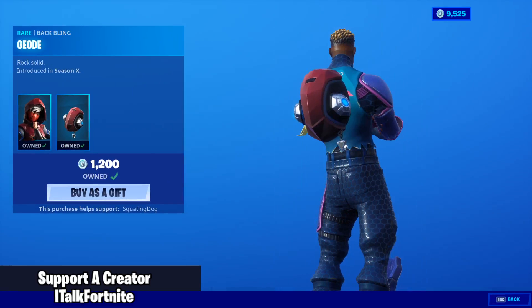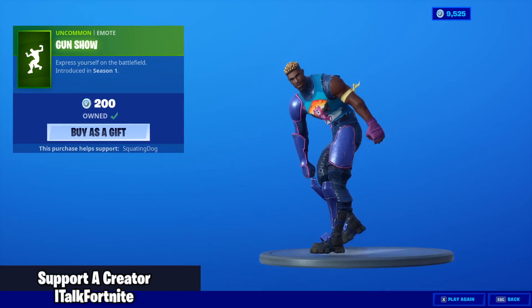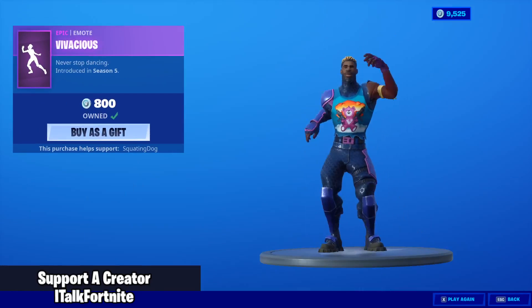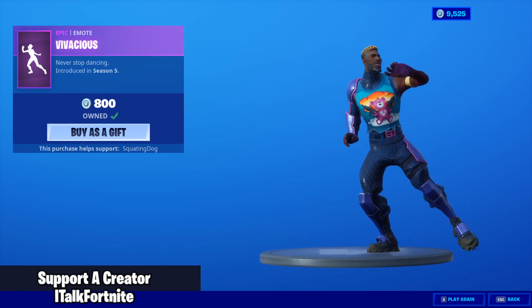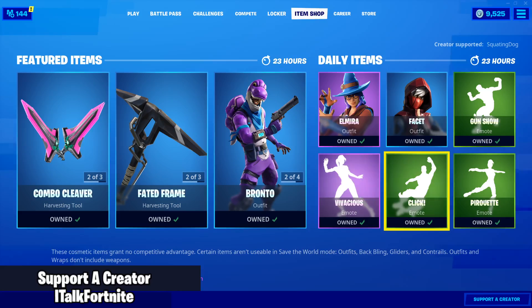The Facet skin is back with the backbling Geode. The Gun Show emote. This is really weird seeing four emotes all in the shop together like that — is that weird for anyone else? Because to me that seems a little strange. But the Vivacious emote is back — fantastic emote.